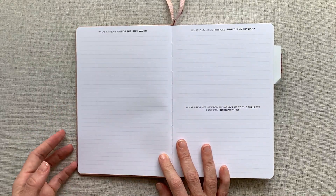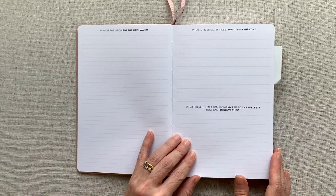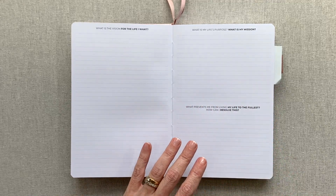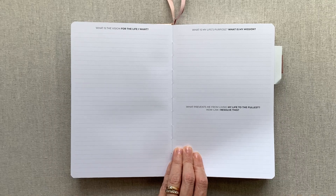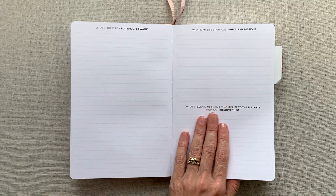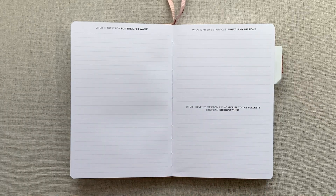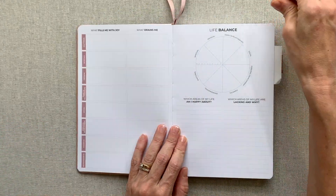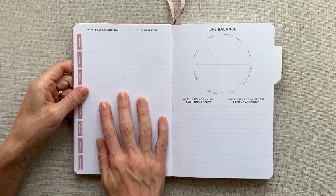Then there's 'What is the vision for the life I want?' — a whole page with light gray lines. Questions include: What is my life's purpose? What is my mission? What prevents me from living my life to the fullest? How can I resolve this? I really like that last question — it stands out as being different but very helpful. I think it might change each season as our jobs change, our kids grow, and new school years begin.